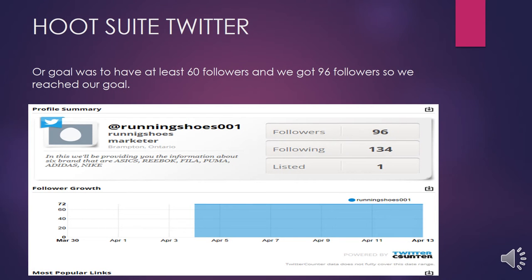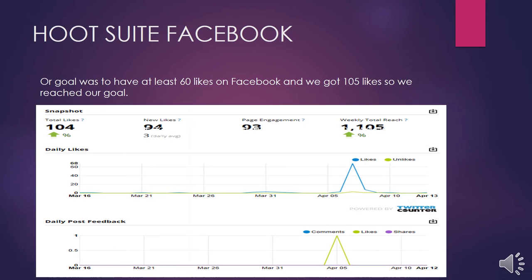We got a total of 96 followers on our Twitter account. Hootsuite was the main component used in our project. Hootsuite was used to schedule our tweets to be posted on Twitter, and we also used it to post on Facebook. Our aim was to get a minimum of 60 likes on Facebook, but we got 104 likes, and you can see from the graph which week we got the maximum number of likes.